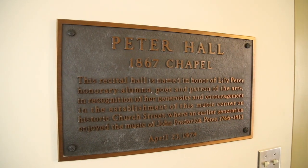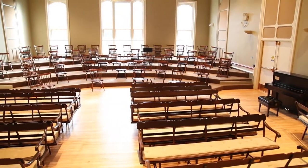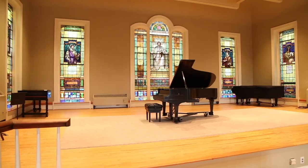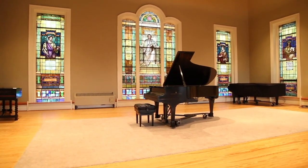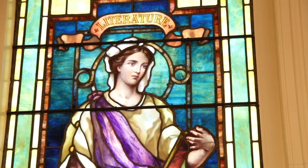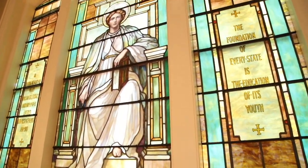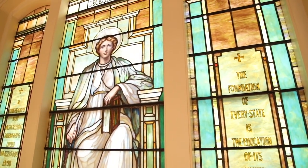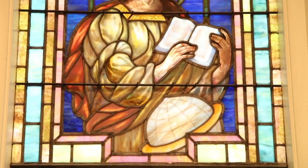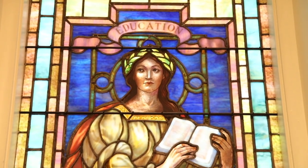If Foy Hall was made for jazz, Pater Hall was made for the voice. This space is used for many student recitals and ensemble concerts, as well as a rehearsal space for many small ensembles and our choirs. The stained glass windows are particularly special because they depict only women, and each window is a representation of a muse of liberal arts, including music, drama, literature, religion, science, and education.